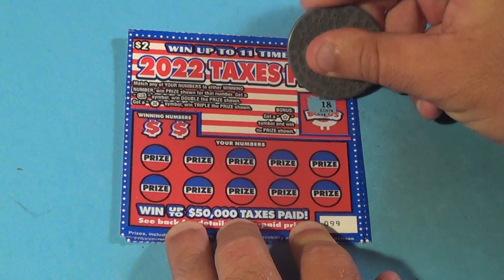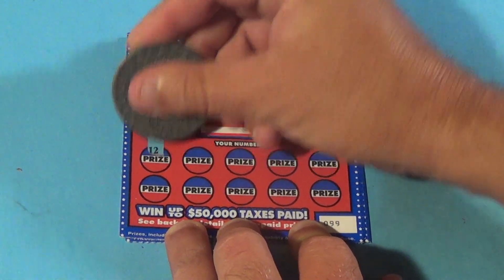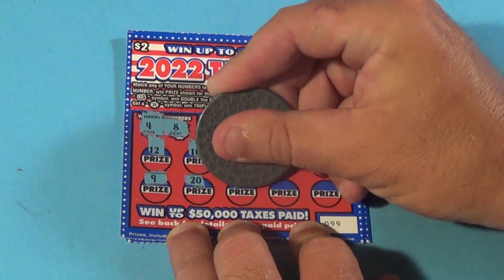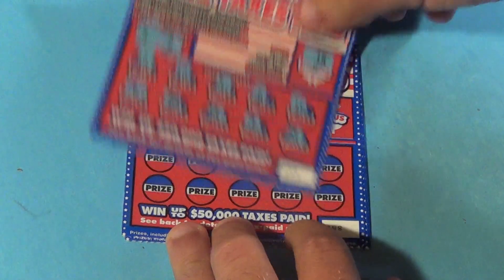On to the next ticket. We don't get the bonus this time. 4 or 8 are our numbers: 12, 10, 5, 6, 11, 9, 20, 15, 2, and a 13. Nothing there.